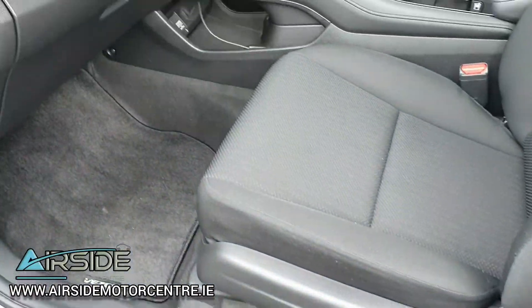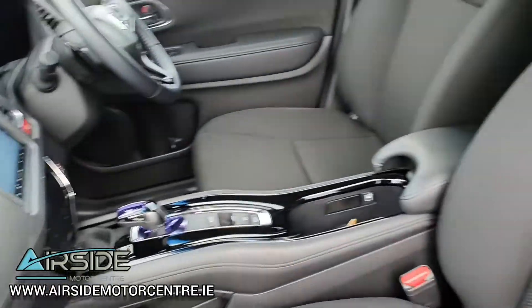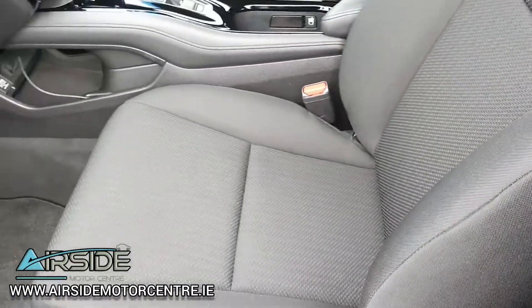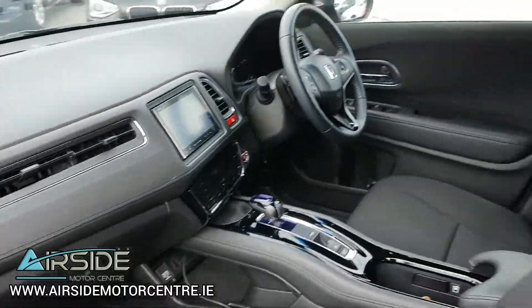Inside, it's very spacious and really clean. You have your side airbags there as well. Beautiful interior.